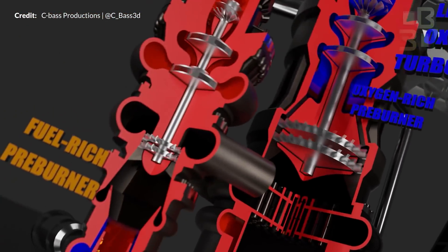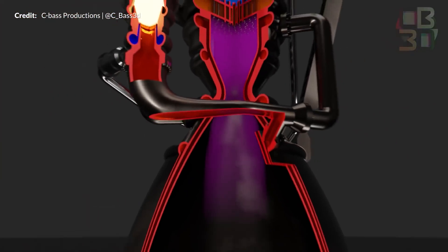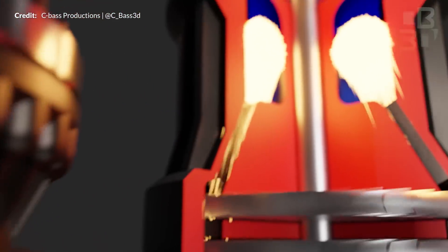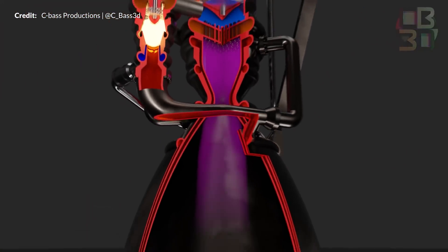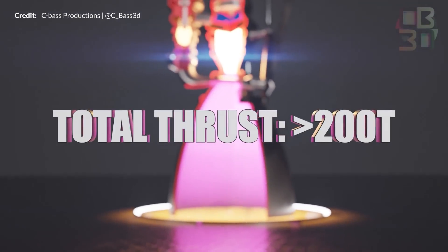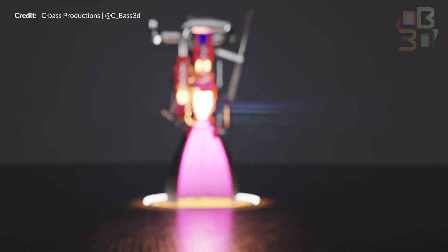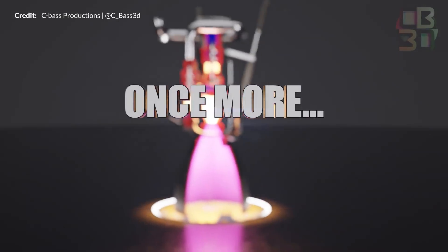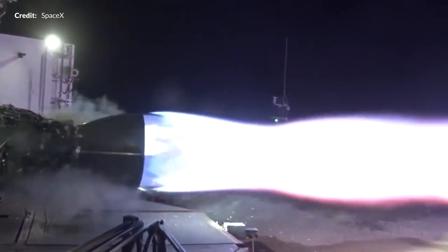Both preburners are started by a spark igniter recessed into the head of the preburner chamber. The final part to igniting the Raptor engine is to send those preburned gases straight into the main combustion chamber — possibly the most simple part of the process, although SpaceX did have to design their own alloy in-house to handle those extremely hot oxygen-rich gases. Another set of spark igniters light the two preburned gases in the main combustion chamber, combining them and completing full-flow staged combustion. SpaceX has achieved something borderline unimaginable — they are the only people to make a full-flow staged combustion cycle engine that has actually flown.